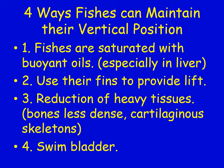There are four ways fish maintain their vertical position in the water. First, fish are saturated with buoyant oils, especially in their liver — which will be visible when studying sharks. Second, they use their fins to provide lift and stay upright. Third, reduction of heavy tissues — their bones are less dense or some have cartilaginous skeletons. Fourth, many have swim bladders to help maintain their vertical position in the water.